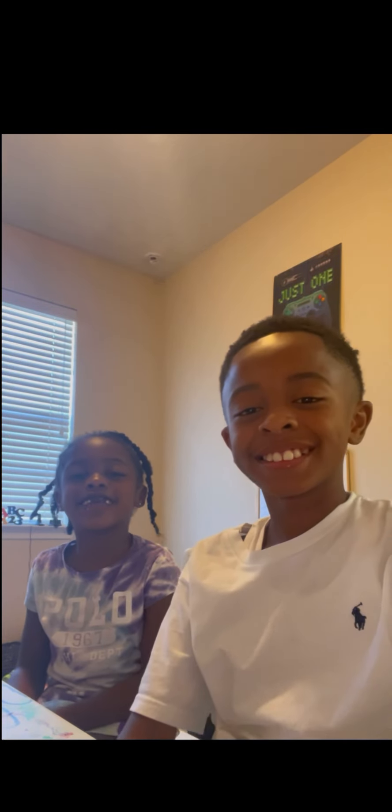Hello guys, welcome back to Tyson Taylor. It's your boy Tyson, it's your young Taylor. How y'all doing today? Hope y'all have a good and blessed day. Happy Sunday.